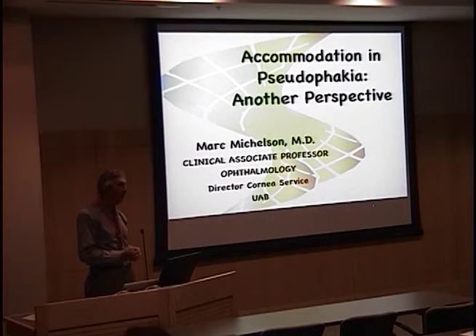He then did a cornea fellowship at Wills in Philadelphia, and he's been practicing in Alabama ever since. He is on faculty at University of Alabama, Birmingham. He does cornea, anterior segment, but also has a large private practice in which he does cornea, refractive surgery, and anterior segment surgery in general. He's a very innovative surgeon, both in refractive surgery and in areas of cataract surgery, and has done multiple presentations at meetings such as the AAO and the ASCRS. We're happy to have him here. He's going to talk to us about accommodation and pseudophagia. I'll introduce Dr. Michelson.